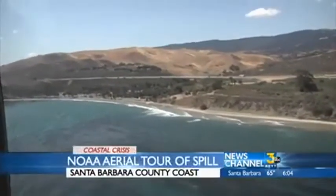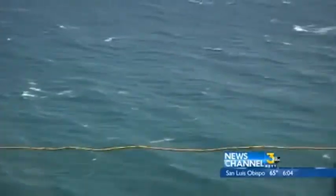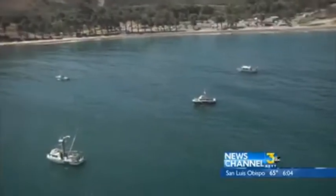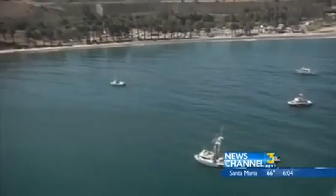Flying aboard a helicopter with the Coast Guard and National Oceanic and Atmospheric Administration, I saw just how large the cleanup operation area is, covering several miles along that spectacular coastline. Workers were out in full force on the coast; however, high tides, which lower accessibility, did hamper operations late this afternoon.